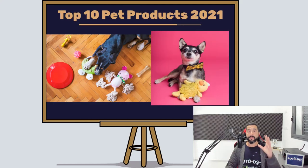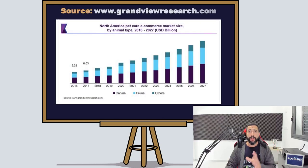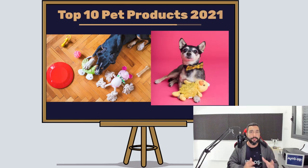The top 10 pet drop shipping products to sell on your drop shipping stores. This year we have noticed a huge rise in sales when it comes to pet products, and it makes sense. With everything that we went through in 2020, 2021 is looking to be even bigger and better for anyone with an e-commerce store, which is why we created this video to help you with this niche.